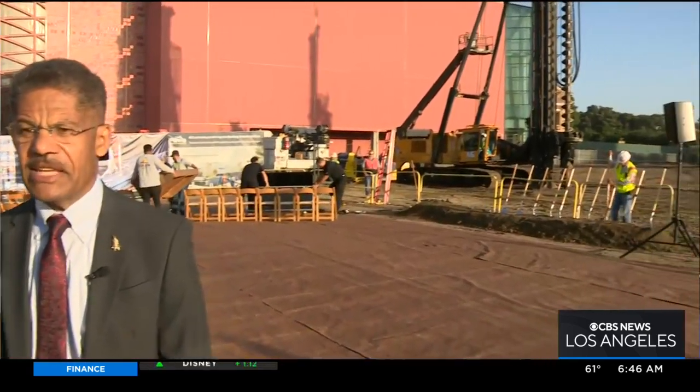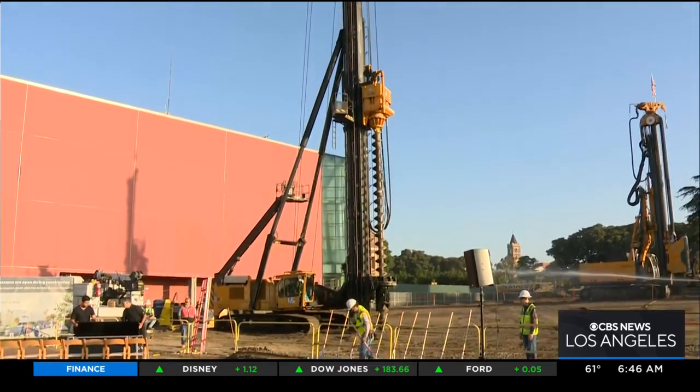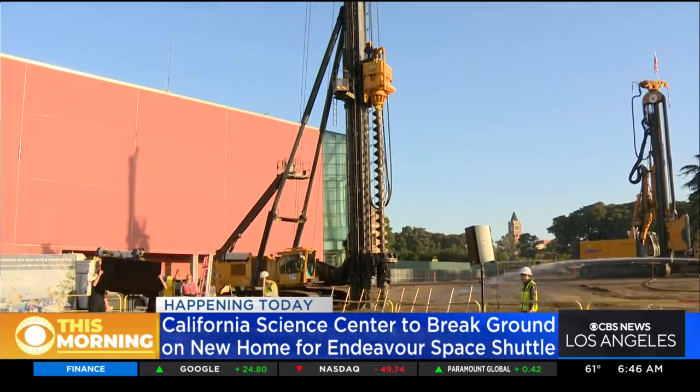We are preparing for the groundbreaking of the new Samuel Ocean Air and Space Center, which is going to be the permanent home for the space shuttle Endeavor in launch position. That means it will be standing vertically as a full stack with its solid rocket boosters and its big orange external tank. It's the only fully authentic vertically mounted space shuttle in the world.